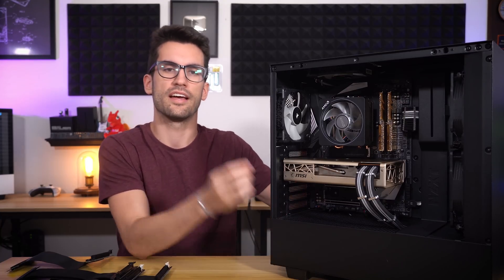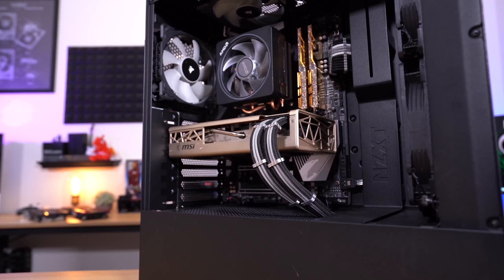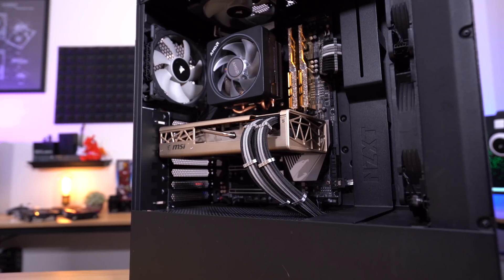To begin, I'd like to introduce our test system. I wanted something powerful enough that we'd be able to see distinct margins between tests, and that's why we used our Ryzen 7 3700X system fitted with a corrected MSI 5700 XT Evoque. We remedied the thermal pad issue a few weeks ago and ensured that operating temps were in check for these tests.